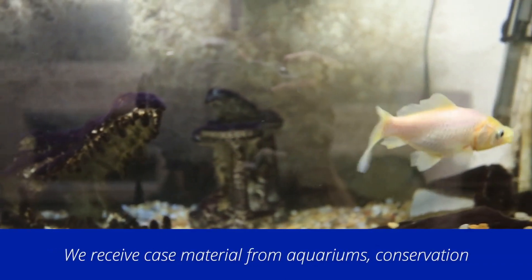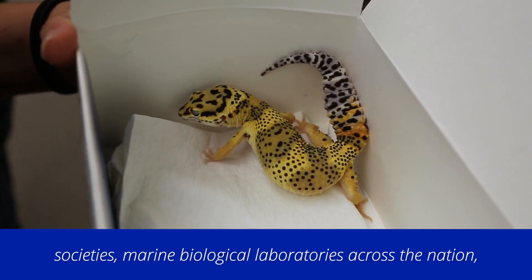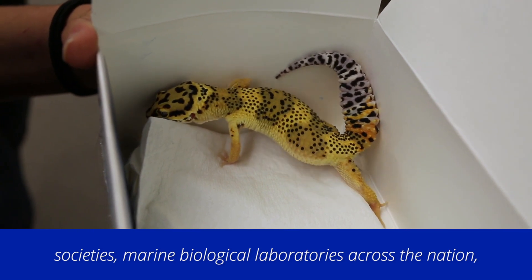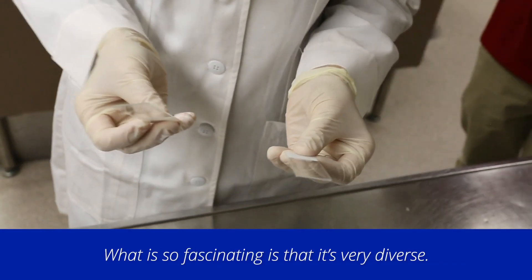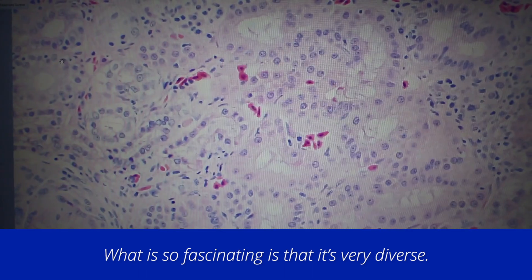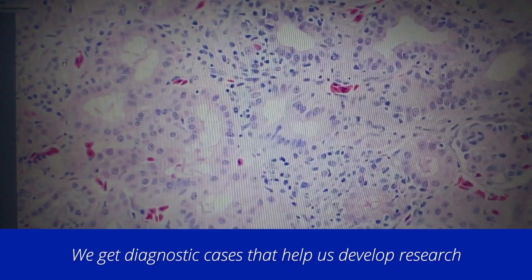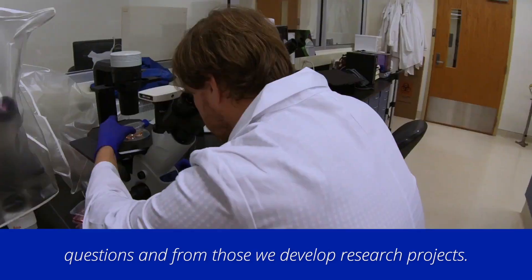We receive case material from aquariums, conservation societies, and marine biological laboratories across the nation — and they are our colleagues. What is so fascinating is that it's very diverse. We get diagnostic cases that help us develop research questions, and from those we develop research projects.